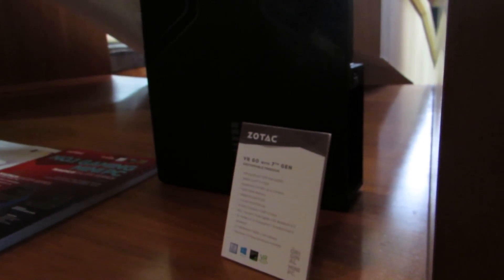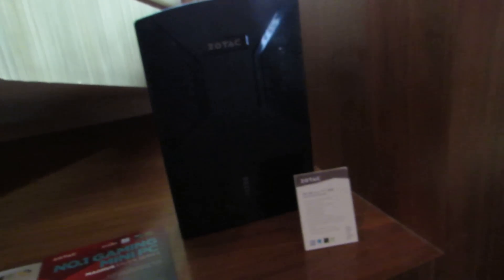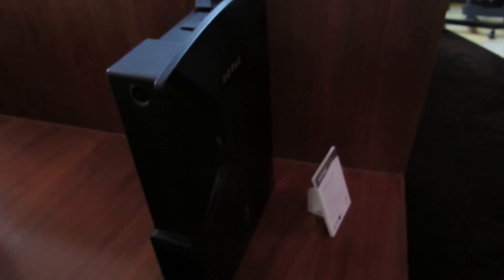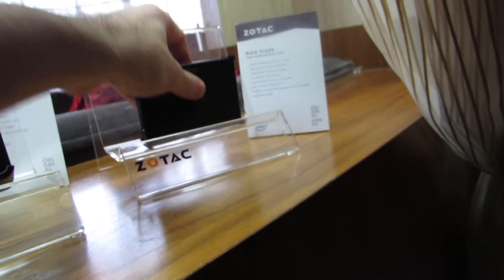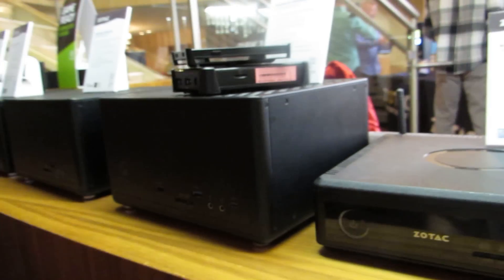Finally, we've got the latest version of the Zotac VR Go gaming backpack. You can actually strap this whole thing to your back — it's basically got the guts of a gaming PC plus batteries, allowing you to hook up your Oculus Rift, HTC Vive, or whatever headset you've got, wear it with you, and not have to trip over the wires. That's a quick look at all of the new systems coming from Zotac, going from the smallest to larger gaming-style devices. Most of these are going to be available in spring with pricing to be announced. This is Brad Linder with Lilliputing.